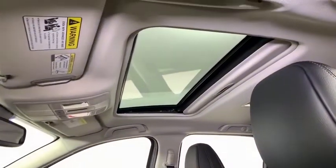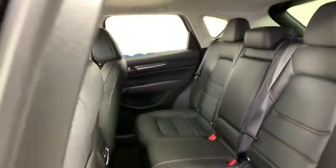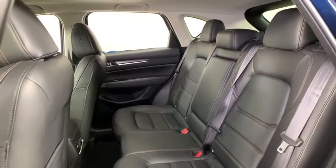Power windows, trip computer, power moonroof, panic alarm, overhead console, brake assist, tachometer, leather seats.